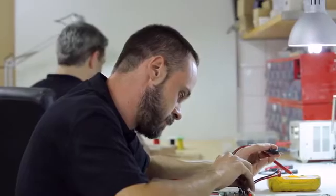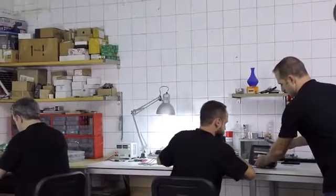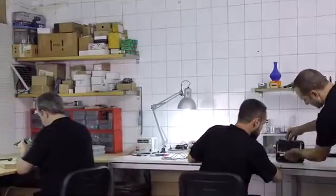Together with hardware and software capable of revolutionizing the market, we have added attractive design, functionality, and innovation.